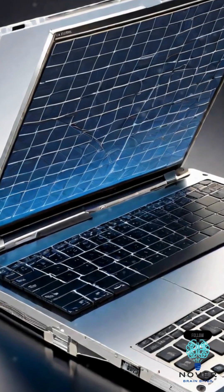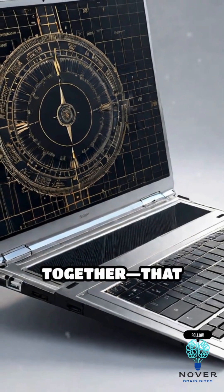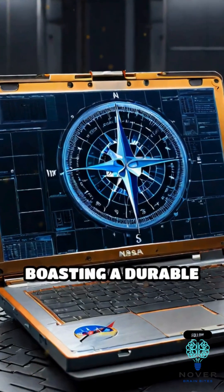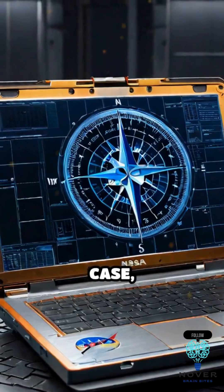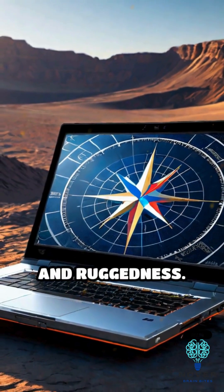the Compass featured a clamshell design, with screen and keyboard folding together, that defined laptops forever. Weighing about 5 kilograms and boasting a durable magnesium case, it was used by NASA and the military for its portability and ruggedness.